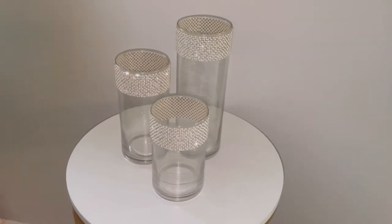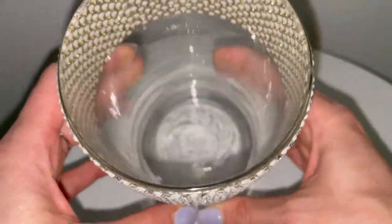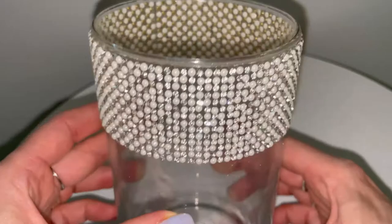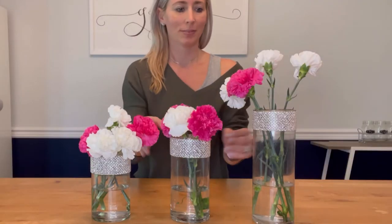These clear glass cylinder vases are crafted of high quality crystal clear glass to maximize content visibility, so you can see anything you put in there. It's a classic design for home decoration — they look great anywhere.